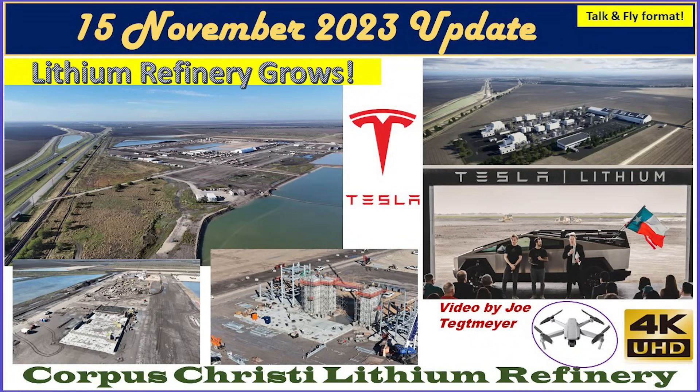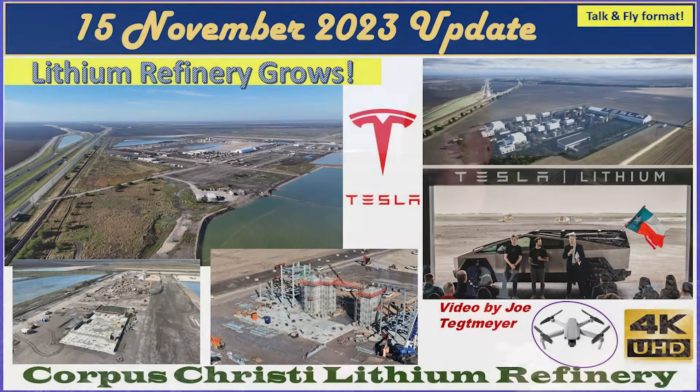Hey everybody, it's Joe. I'm back out here at the Corpus Christi lithium plant and it's been about two and a half months since I was here before. There have been a lot of changes and developments, and you'll be able to see that through the video itself.